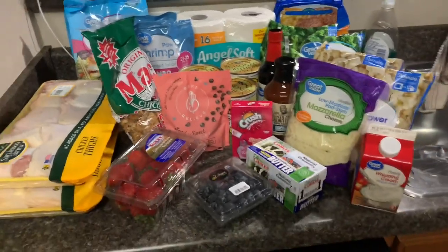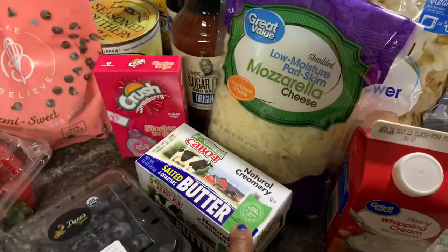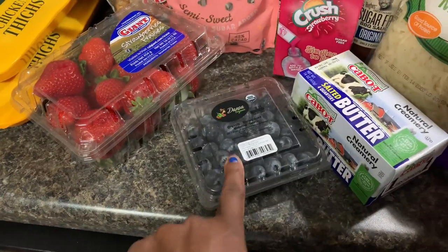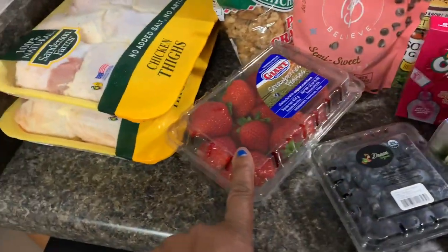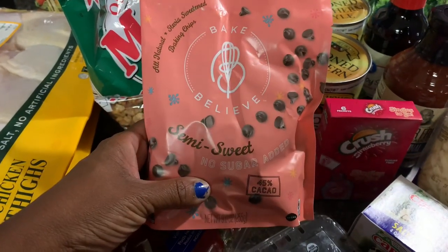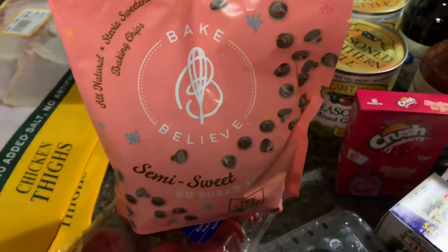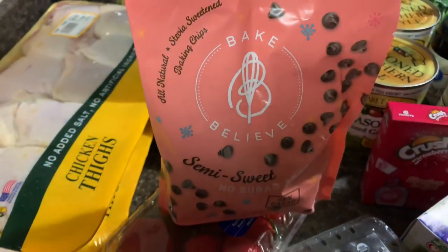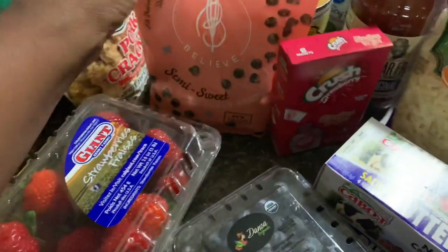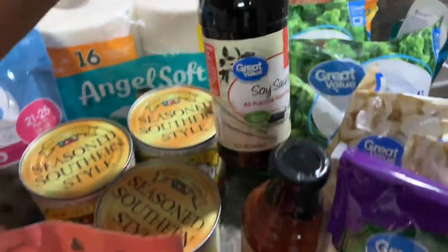Then I went over to Walmart and picked up the rest of my grocery list. We needed heavy whipping cream at $1.60. The butter I usually get for $2.98 was totally out, so I got this salted butter for $3.28. Blueberries were $2.36, strawberries were $2.18. These Baked Believe no-sugar-added semi-sweet chocolate chips were $3.98 — normally the Lily's brand is $6.99 at Harris Teeter. Drink packets were a dollar, and G Hughes sauce was $3.29.